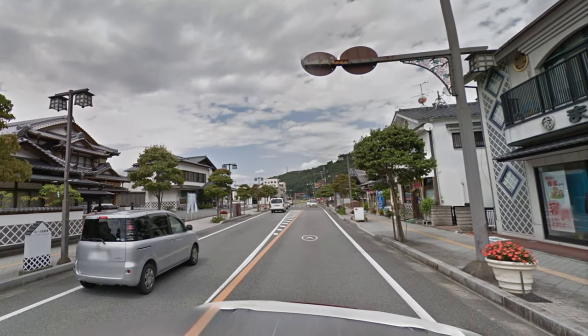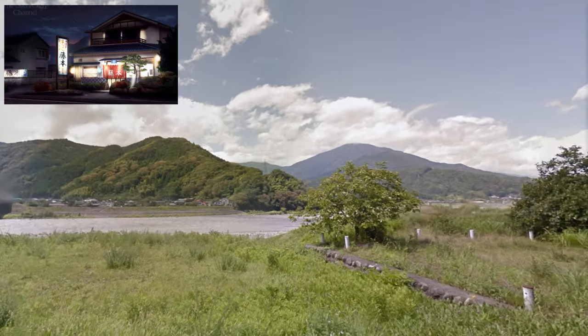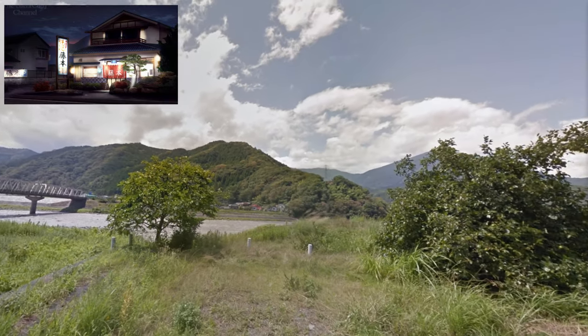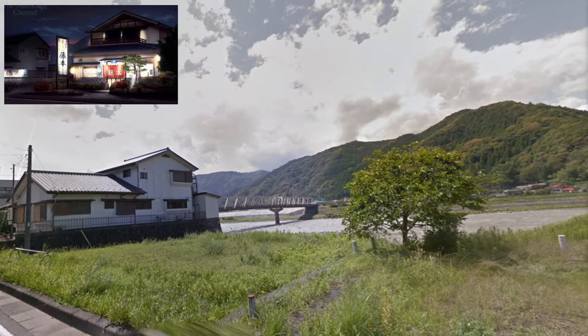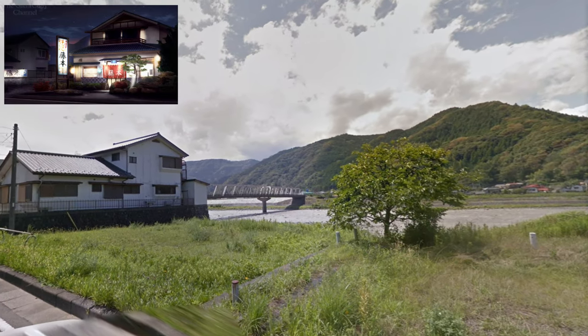The restaurant is also fictional, but I was able to find its location too. We come all the way down past the bridge, and it is this empty lot right here. You can see the side of this building with the windows all matching up. Now you might think they said it's a new restaurant so maybe it was built after the street view car came through, but Google Maps doesn't have any business listed at this location, so there's definitely not anything there now.